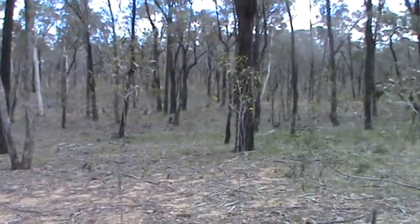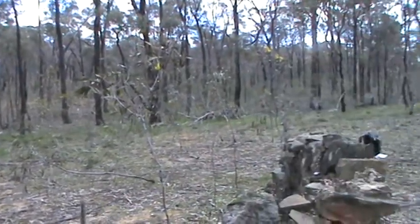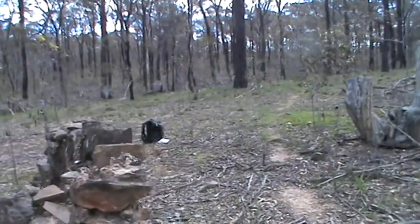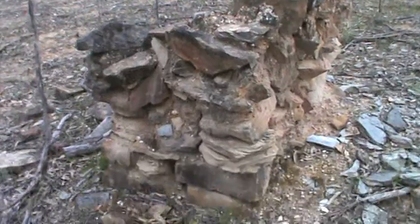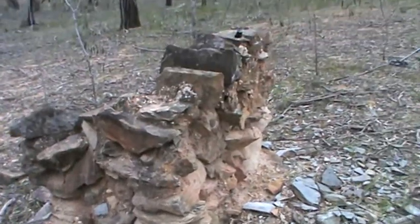So I'm going to stay in this area, I reckon, for a couple of hours and have a look around and see what I can see. You never know.